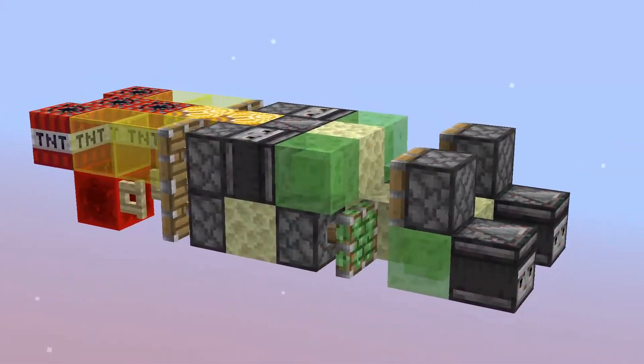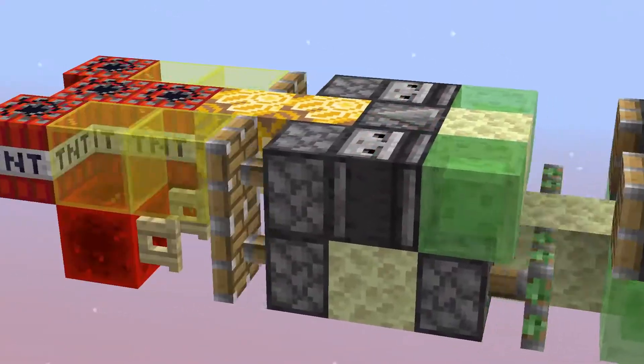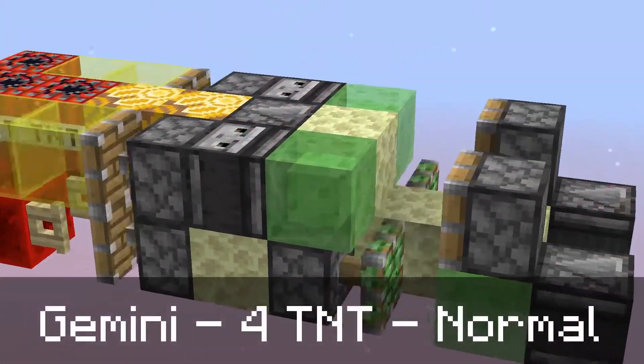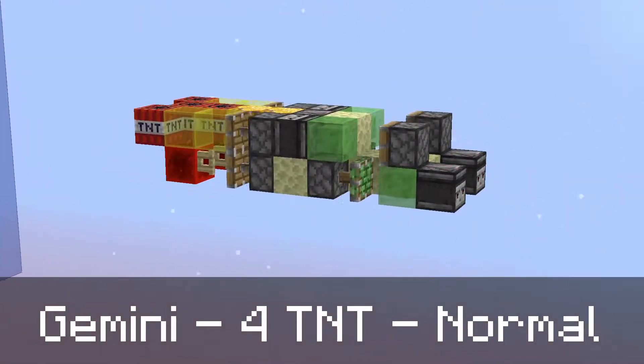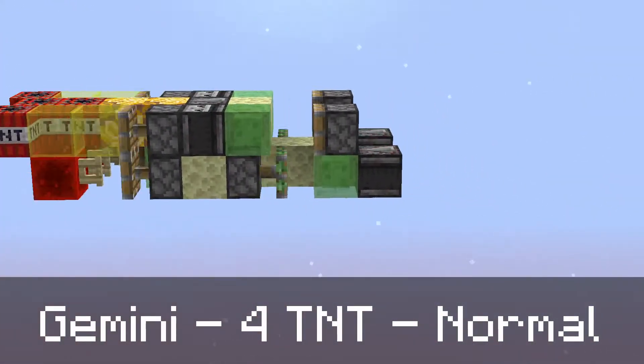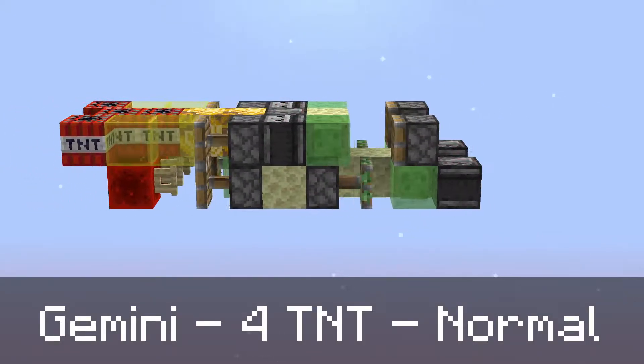Hello guys, this is Eftima3, and welcome back to another video in the Rocket Rider Showcase series. Today we're going to be looking at the Gemini, another missile in the normal category, with 4 TNT and traveling on an Observer engine, making it about as fast as the Tamatu and some other missiles that we'll see in this category.